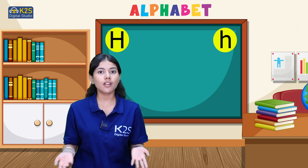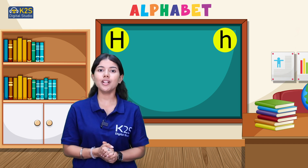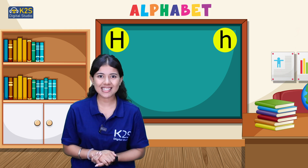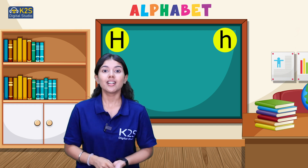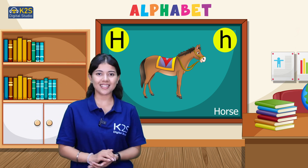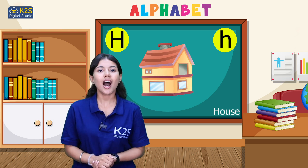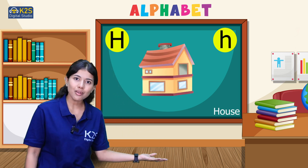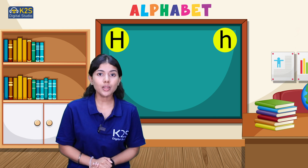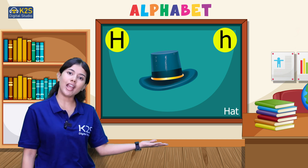So now we'll talk about some words which start with letter H. Can you tell me an animal which starts with letter H? It's a big animal. Correct! Horse — H for horse. The second word is house. H for house. House starts with letter H. The third word is hat. Hat starts with letter H.